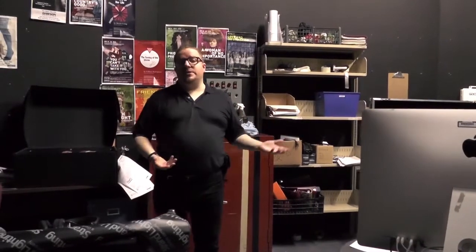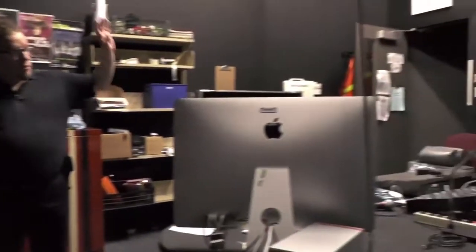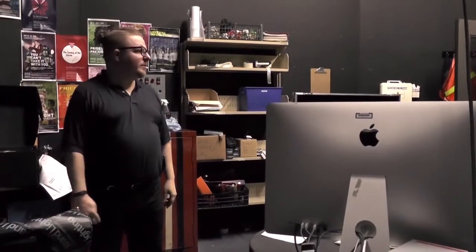So we finished on the stage and now we're up in the booth. This is the tech booth where all of the tech for shows is run. We have sound on this side and we have lighting on this side, and over in the corner we have the stage manager's station.